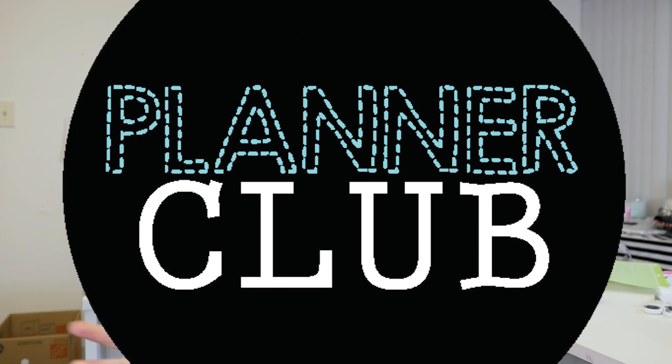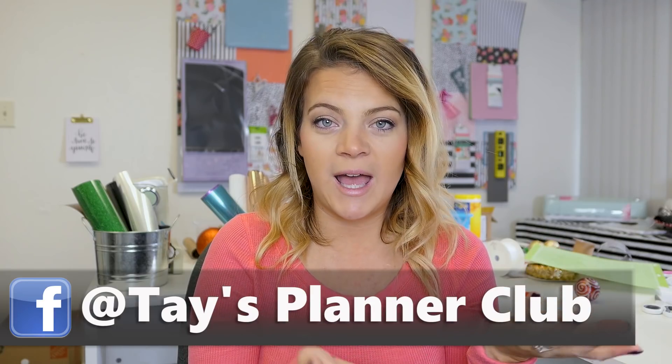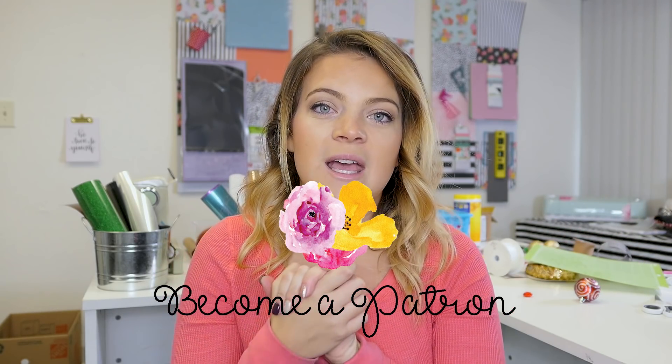If you guys want to join my planner club on Facebook, it's open to everybody and it's called Tay's Planner Club. You have to ask for permission to get in but I will definitely let you in. We share our weekly spreads, we share ideas, we share our planners, and I'm not biased — you can use whatever kind of planner you want. If you want to join our Patreon club, we have lots of fun stickers and I'm going to show you what our patrons came up with.